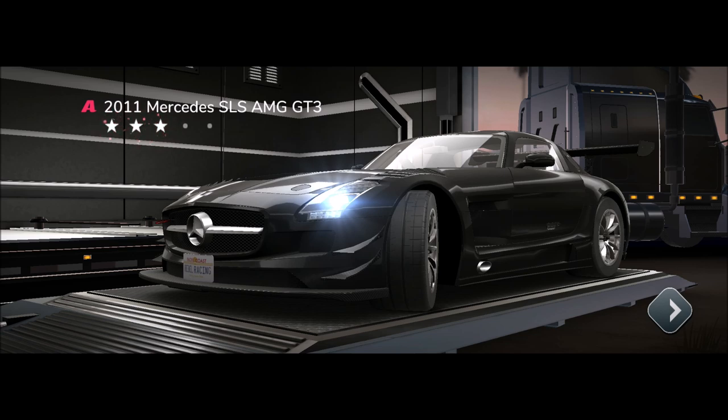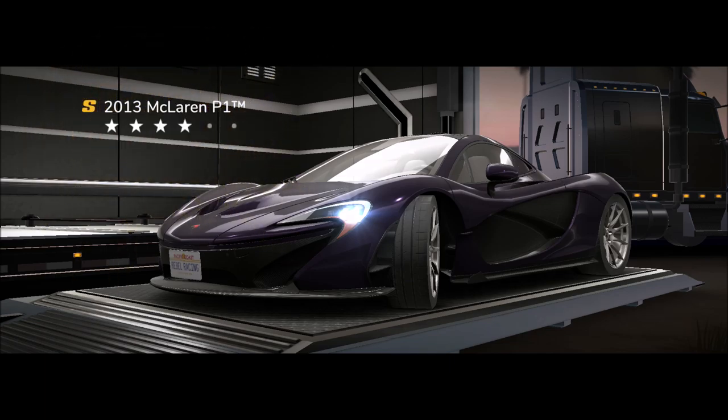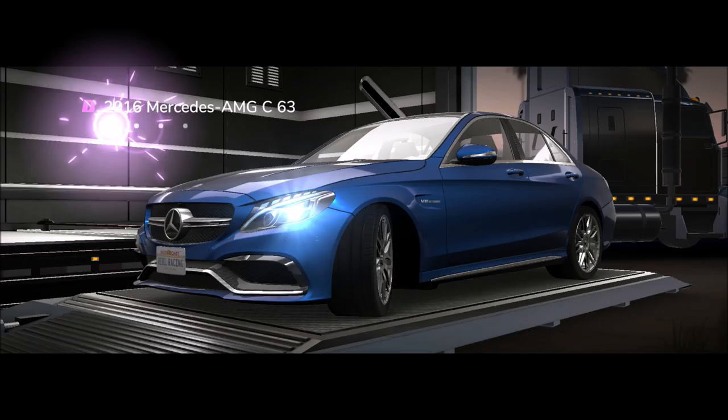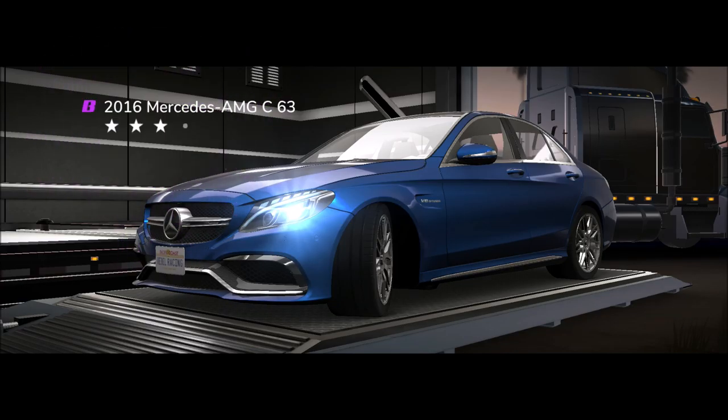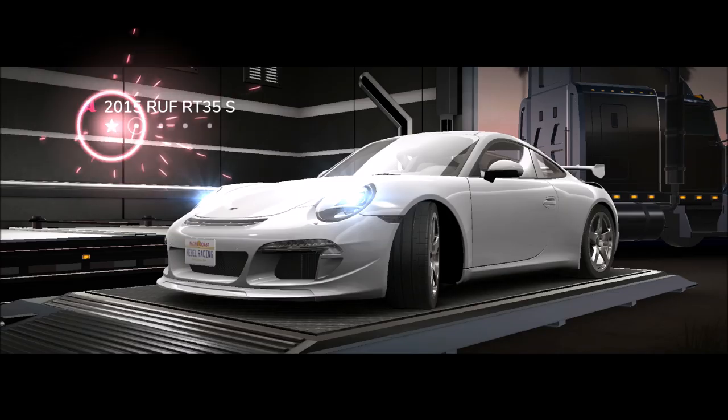Oh hello there — 2017 McLaren 720S! Thank you. I think I should stop here, that was nice. Wait, once we go back there will be a big opening. So we got the AMG GT3. I wonder if the other McLaren is better.